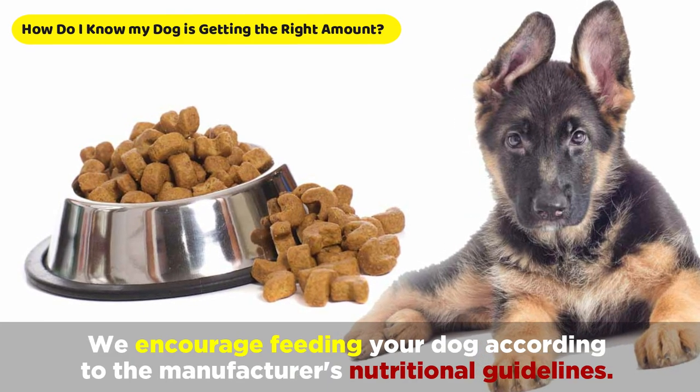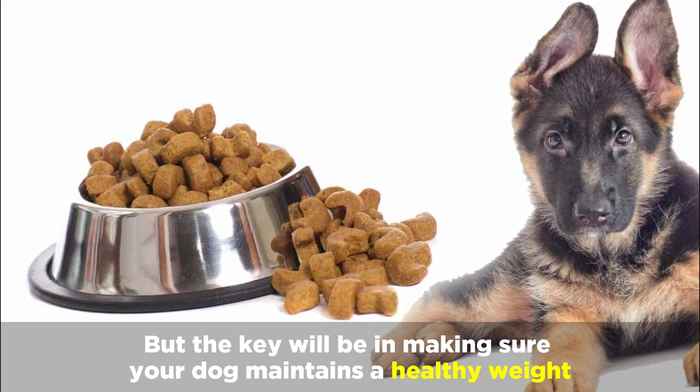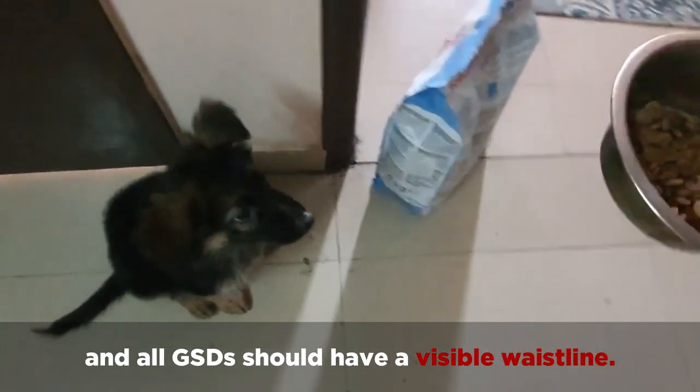We encourage feeding your dog according to the manufacturer's nutritional guidelines, but the key will be in making sure your dog maintains a healthy weight. The spine, ribs, and pelvic bones should be easy to feel, and all GSDs should have a visible waistline.